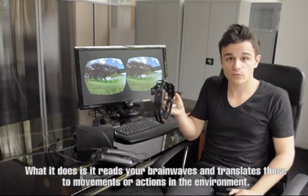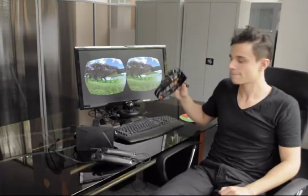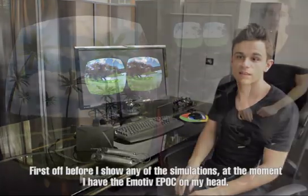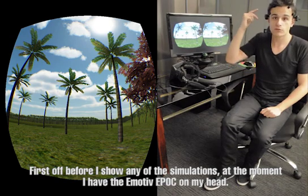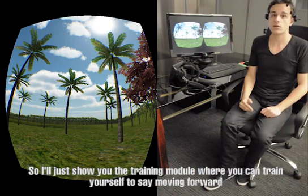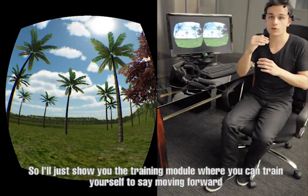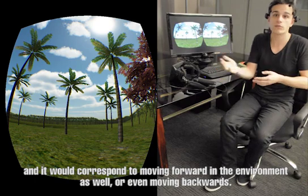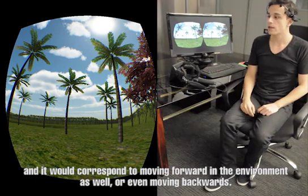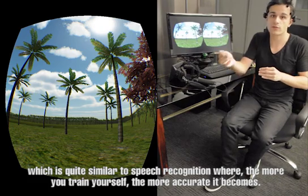What it does is it reads your brainwaves and translates those movements or actions in the environment. At the moment I've got the Emotiv Epoch on my head. I'll just show you the training module where you can train yourself to, say, think of moving forward, and it would correspond with moving forward in the environment as well, or even moving backwards, which is quite similar to speech recognition, where the more you train yourself, the more accurate it becomes.